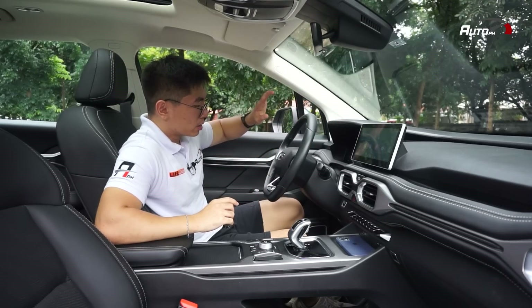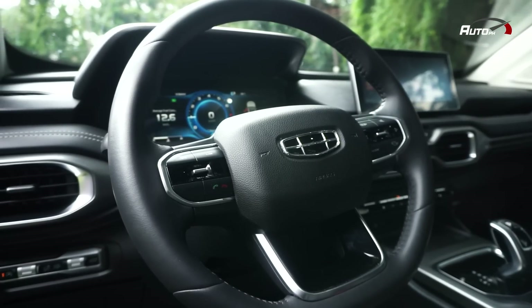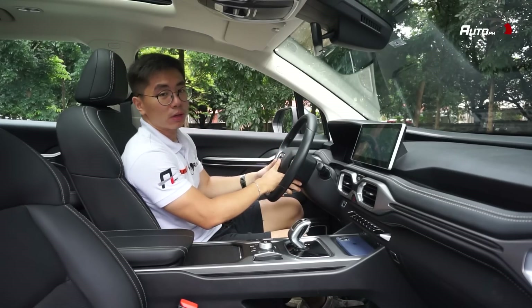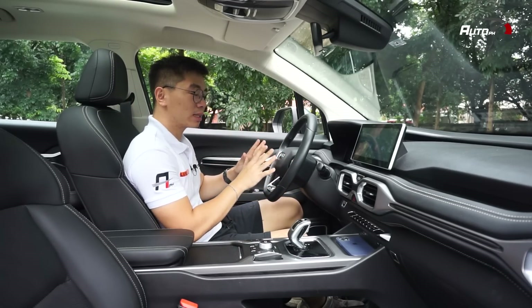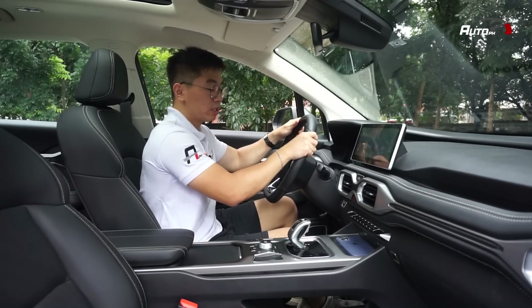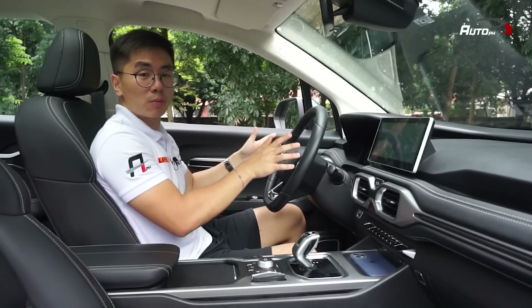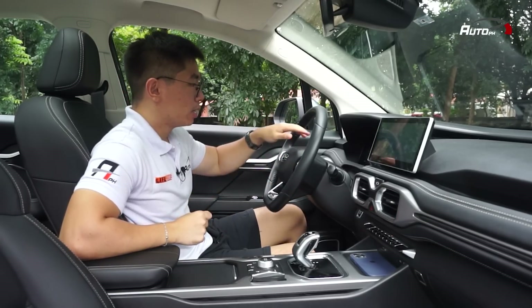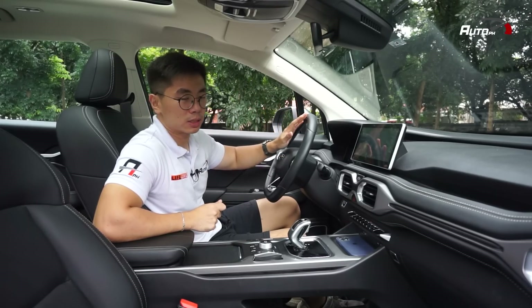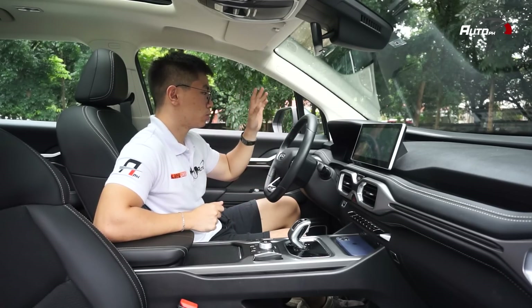The steering wheel is a bit thin, but once you get used to it, you won't notice. The design is nice — as usual with Gili. On the right you have audio controls, and on the left, cruise controls. It's both tilt and telescopic, so you can adjust tilt and distance, though the telescopic function is a bit limited — there's still a bit of reach needed. You also have a 12.3-inch fully digital instrument cluster that's very HD, with great graphics, easy to read, and user-friendly. The colors change beautifully when you switch driving modes.